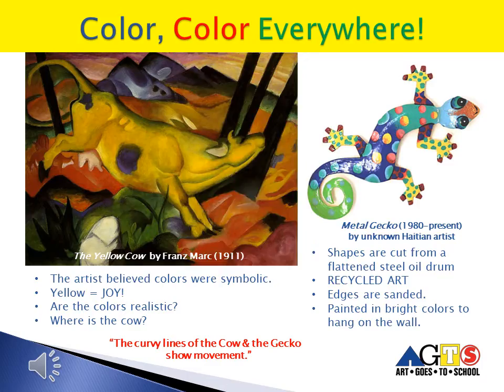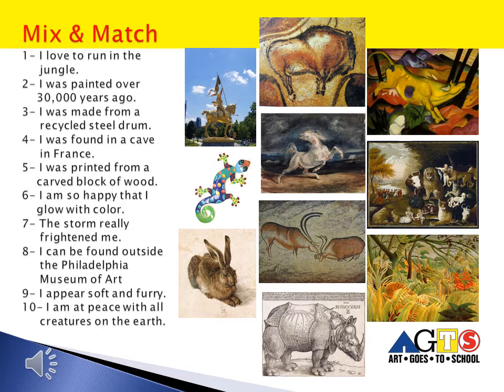Now it's time to test your memory. Choose which pieces of art belong to each phrase below. Have fun with the rest of the activities on the following pages too. We hope you enjoy today's lesson about animals in art, brought to you by Art Goes to School.